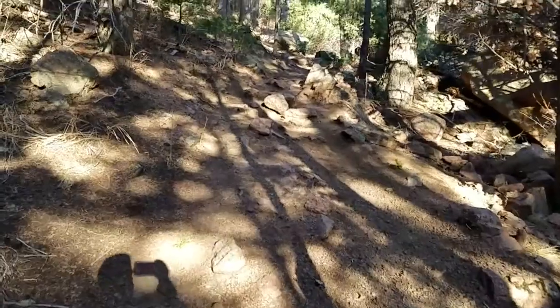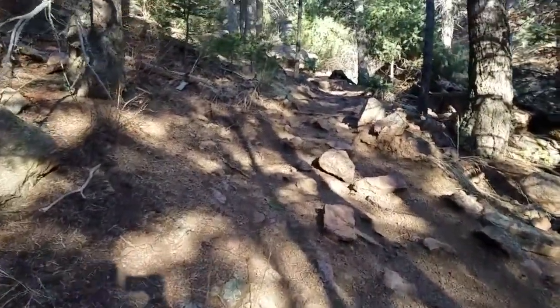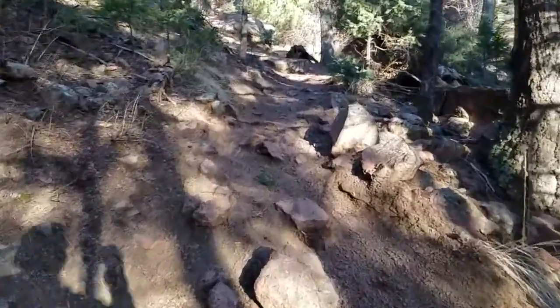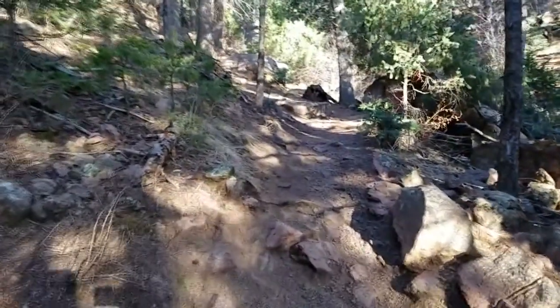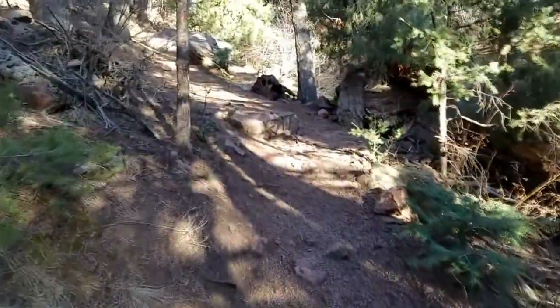Some guy just walked by me walking up this trail. This is a steep trail and he was walking up it just at normal speed. The guy reminded me of a mountain goat the way he just bounded up this trail.